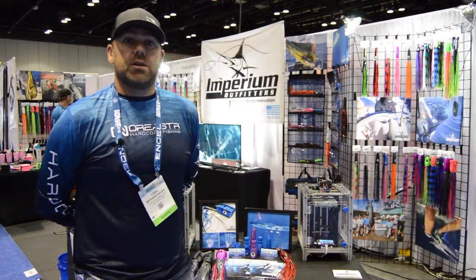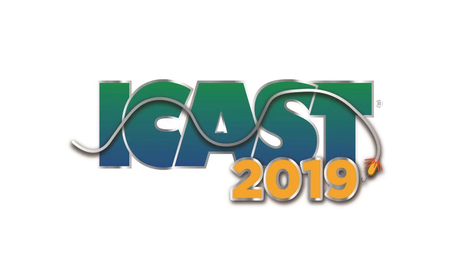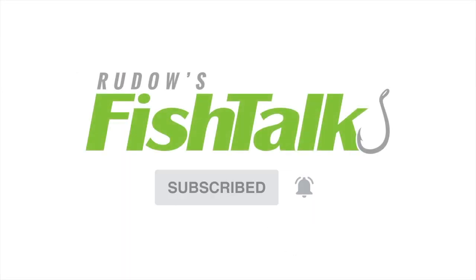For more information please visit us at www.imperiumoutfitters.com. Don't miss another cool Fish Talk video — click below to subscribe.